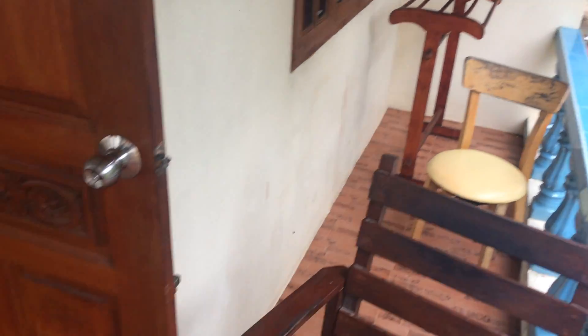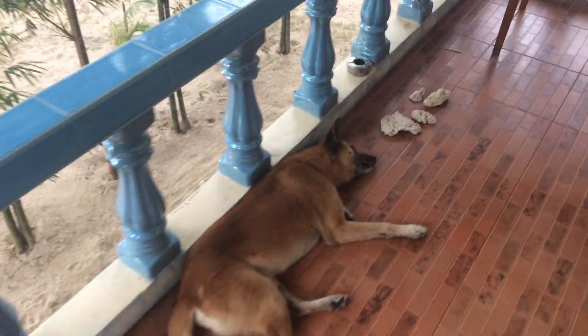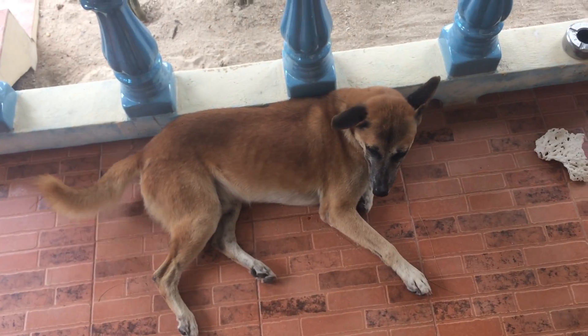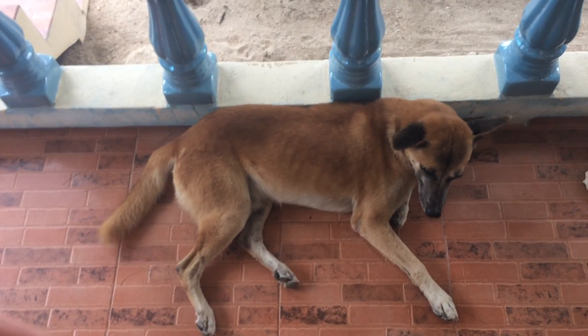I'm going to do a grand tour real quick-like. Here's our place. Here's our little guard pup. He sleeps here every night, it seems. Happy pup. Good boy, guarding the house from — I guess geckos, really.